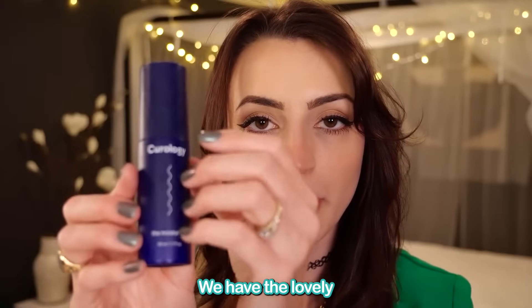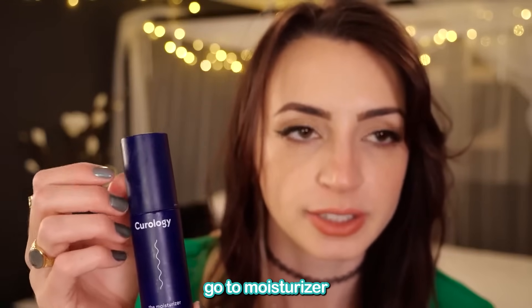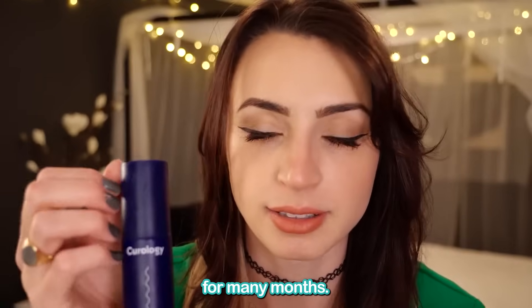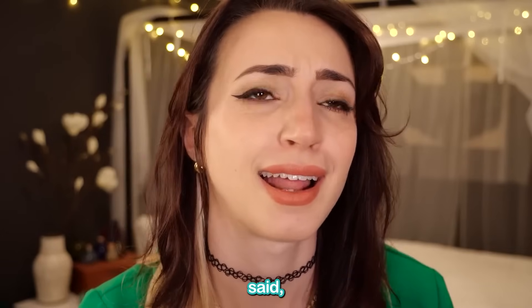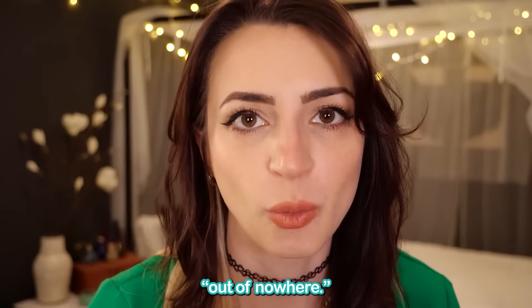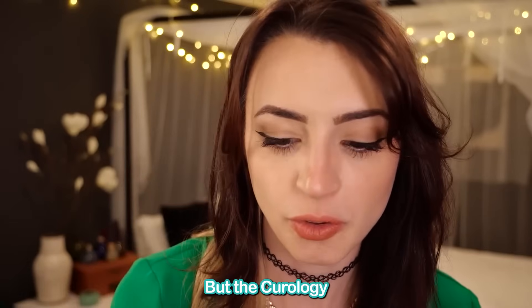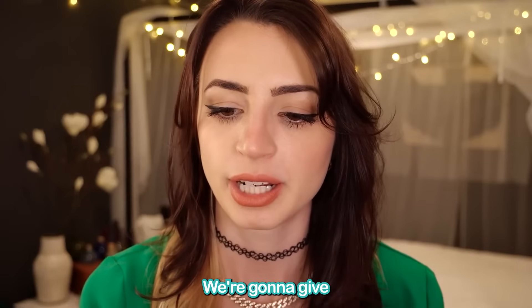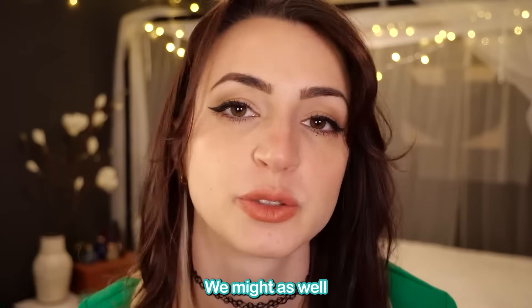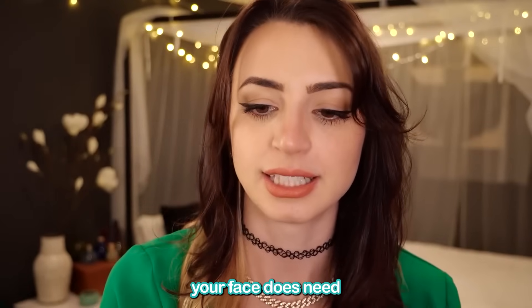We have the lovely Curology Moisturizer. This was my go-to moisturizer for many months. Unfortunately, my skin texture all of a sudden changed out of nowhere, which I think happens to people a lot. So I did change to this one. But the Curology I used for such a long time, and it's so lovely — we're gonna give this one a go as well. We might as well layer, we might as well add it on, because your face does need a lot of help.